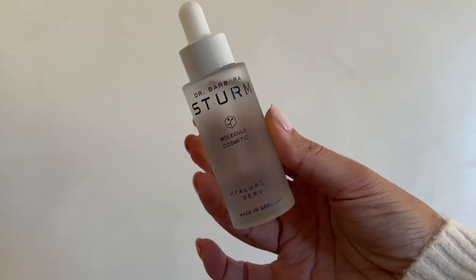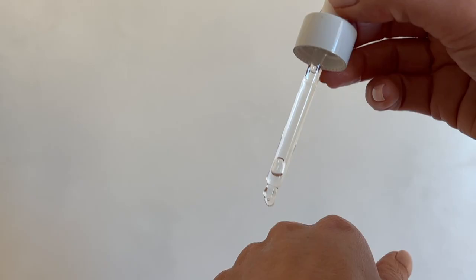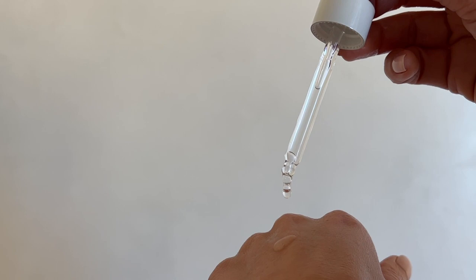So first up is a splurge. It's from Dr. Barbara Sturm — I'm sure you guys have seen this one before. This is her hyaluronic acid serum. I just want to do a bunch of hydration and moisturizers, and that's kind of the theme of a lot of products I use this time of year. This is a custom blend formula with an optimal concentration of low and high-weighted hyaluronic acid molecules.